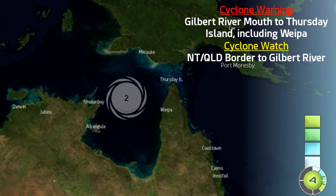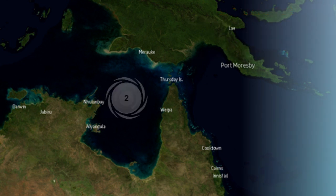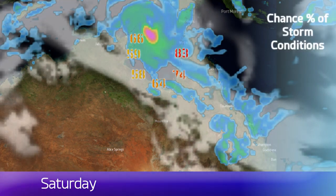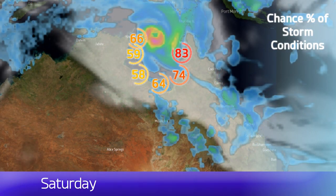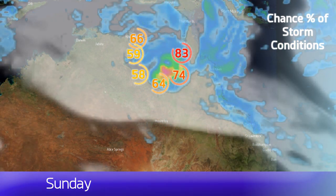Right now it is 149 miles east of Nilumbi and 212 miles west of Weipa on the Cape York Peninsula. It's a stage four on the CDPS scale. A cyclone warning is in effect from the Gilbert River Mouth to Thursday Island, including Weipa, and a cyclone watch extends to the Northern Territory-Queensland border.